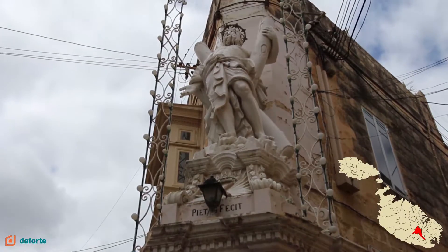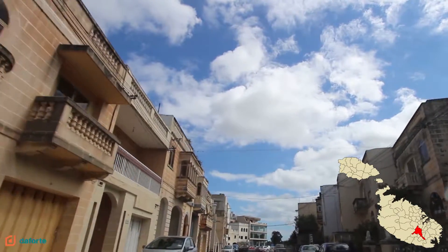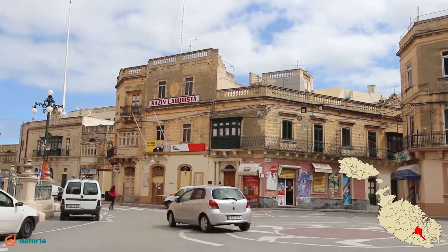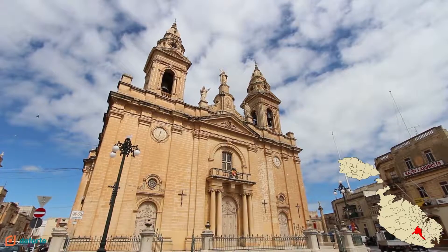Luqa is a village located in the southern region of Malta. It is an old, densely populated town with a population of around 6,000. In the main square we find the church dedicated to St. Andrew. Now let's go and check out this lovely property.